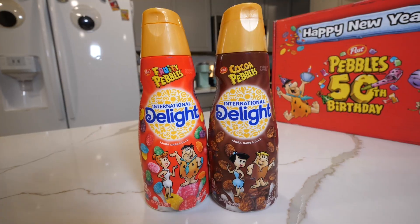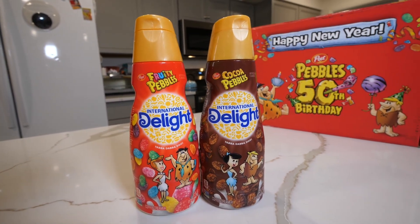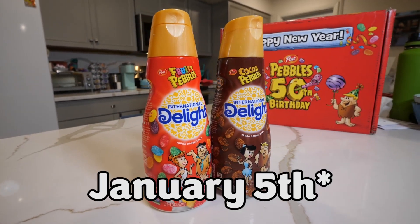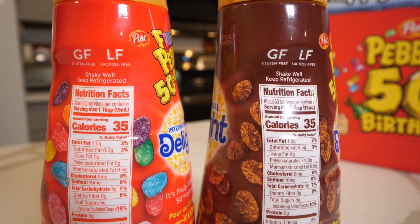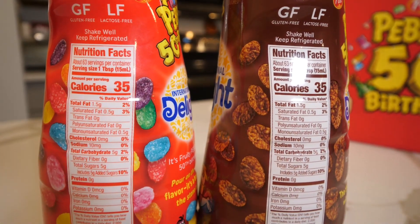Today we are talking about, obviously, the new Pebbles Creamers. These just released as of yesterday. So if you haven't seen them or if you don't know about them, well, they're new. They're coming out now, but if they're not in your store, they should be there pretty soon, so keep an eye out.